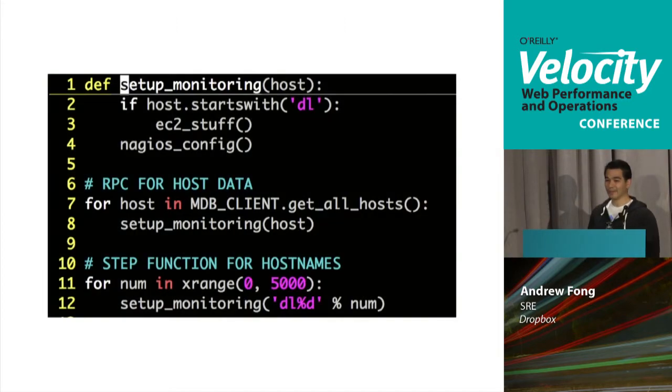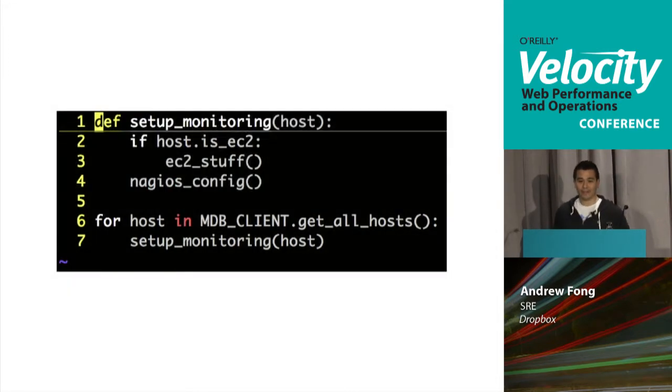Initially we'd call an RPC to set up monitoring for a host in our own data center via the MDB client, then step through an arrange function to get Amazon instances and set up monitoring for them. In the monitoring code, if a hostname started with 'DL' — indicating an Amazon machine — you'd do your EC2 stuff and then set up Nagios. Now it's much cleaner: you call get-all-hosts, call set-up-monitoring, and each host has an attribute indicating whether it's EC2 or not. It's very easy for a new hire to understand.